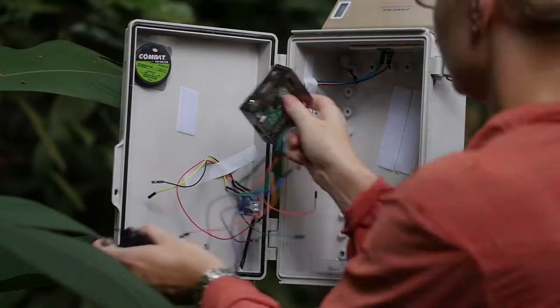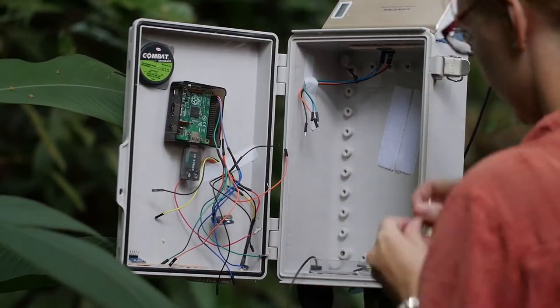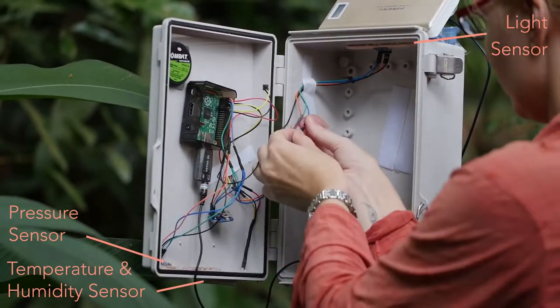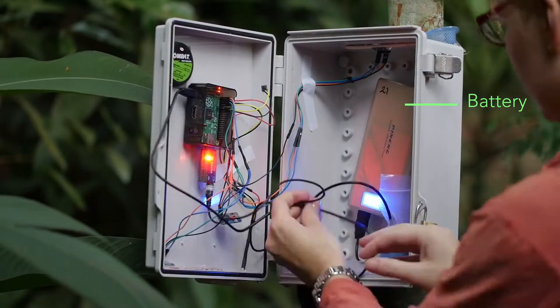The system she uses is modular, so the components can be replaced when needed. In the box, a Raspberry Pi is connected to some environmental sensors. A battery powers the Raspberry Pi and needs to be changed once per week.